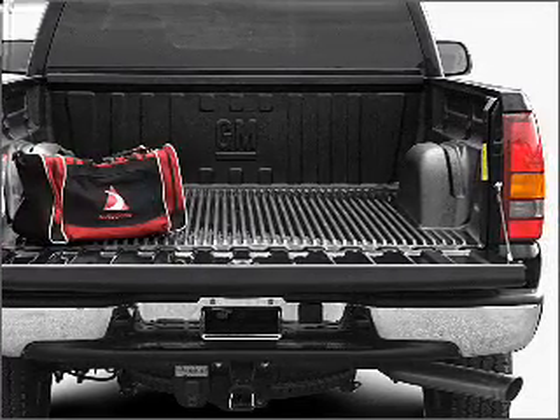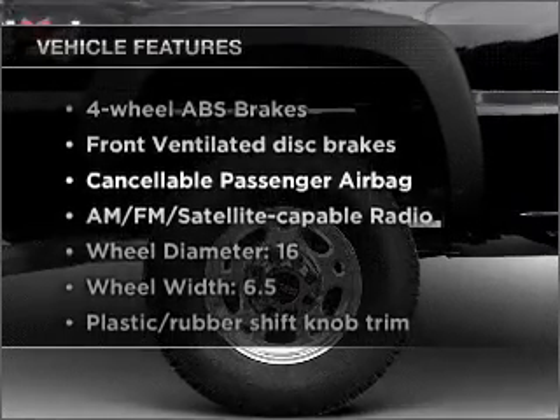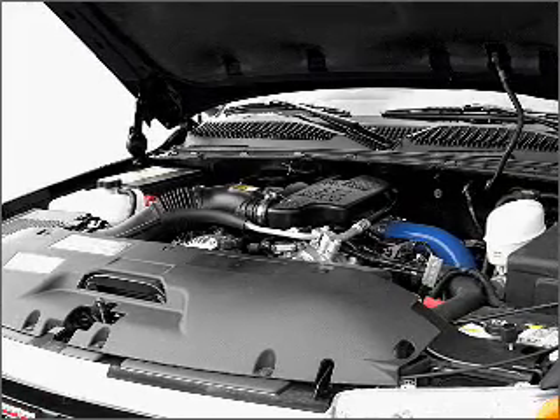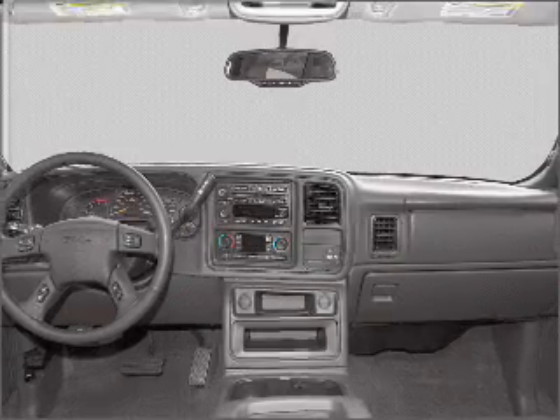You will appreciate the safety feature of anti-lock brakes. Plus enjoy these notable features included in this vehicle: air conditioning, power door locks, power windows, power steering, cruise control, power mirrors, an AM FM stereo, and an adjustable tilt steering wheel.